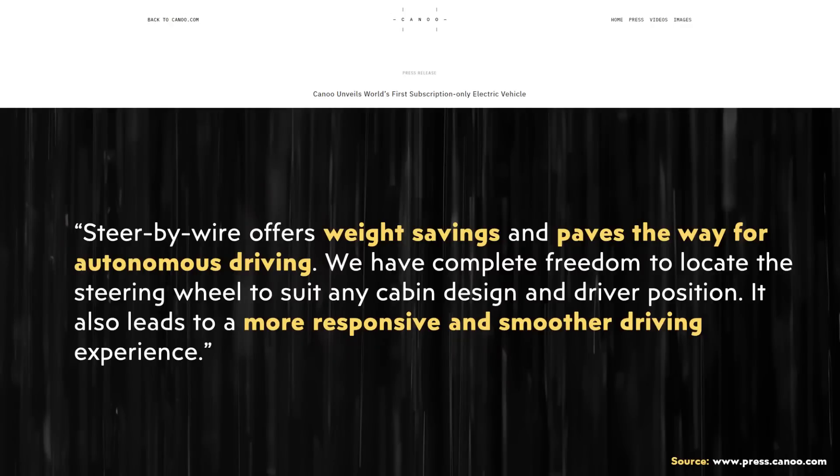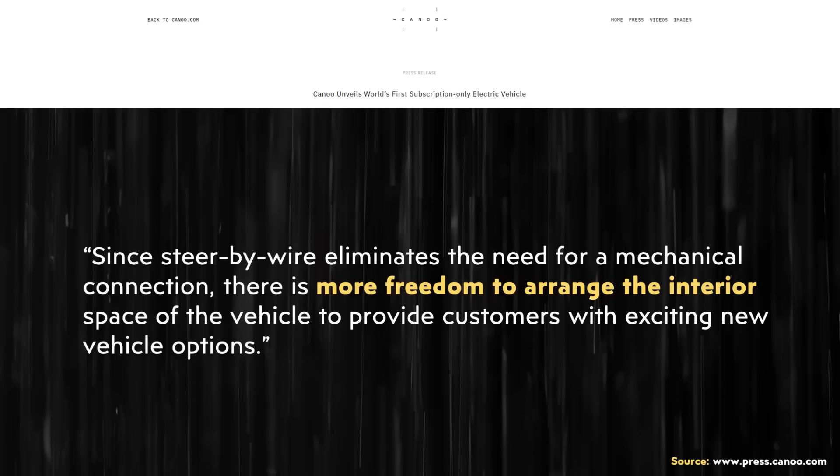When it comes to some of the benefits of a steer-by-wire system, here's how EV startup Canoo explains the benefits of their system: steer-by-wire offers weight savings and paves the way for autonomous driving. We have complete freedom to locate the steering wheel to suit any cabin design and driver position. It also leads to a more responsive and smoother driving experience. Since steer-by-wire eliminates the need for a mechanical connection, there is more freedom to arrange the interior space of the vehicle to provide customers with exciting new vehicle options.